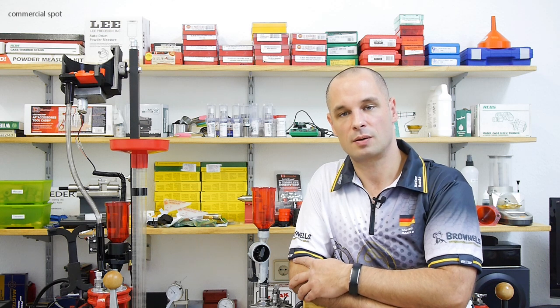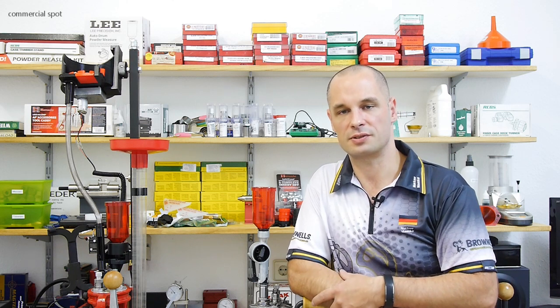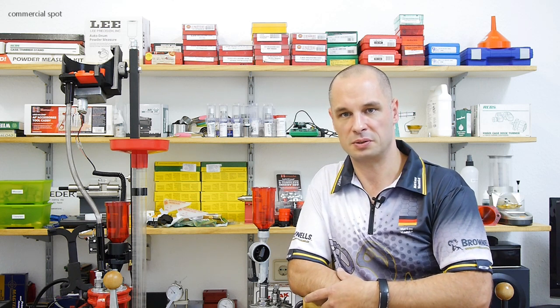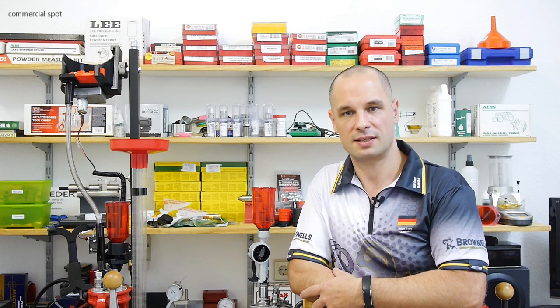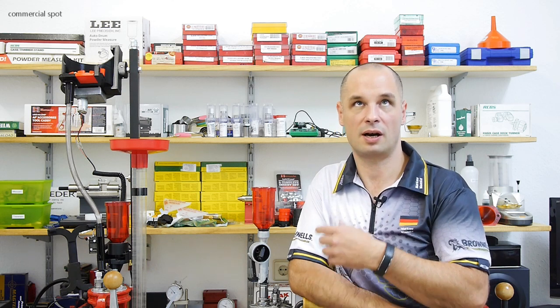I would like to thank one of my two biggest supporters. I can't tell you who it is — this video goes on YouTube as well, and if I did they would delete it as soon as they get knowledge of it. But I would like to say thank you very much to my German friends who are importers of the Ransom Rest.